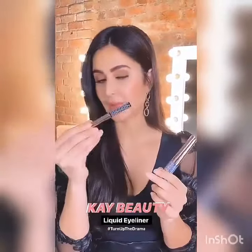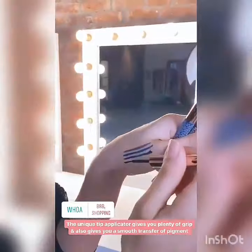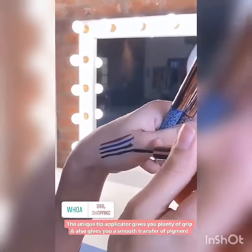Our liquid liners, which have just launched today as well, have got absolutely beautiful packaging — but that's incidental. The most amazing thing about it is the brush and the formulation. The brush is one of the most important things in liquid liner; you have to have a brush which is going to give you an even, smooth transfer of the pigment.